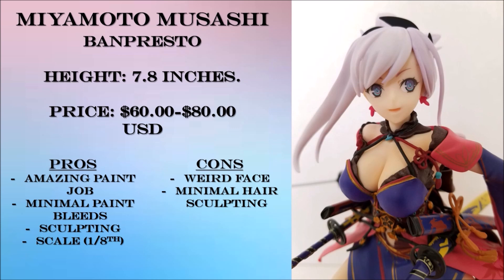Here's a close-up of the face. It does look a bit weird to me, but the eyes are beautiful. My major complaint is that there's not enough sculpted hairlines — you can see it kind of looks flat and plain.